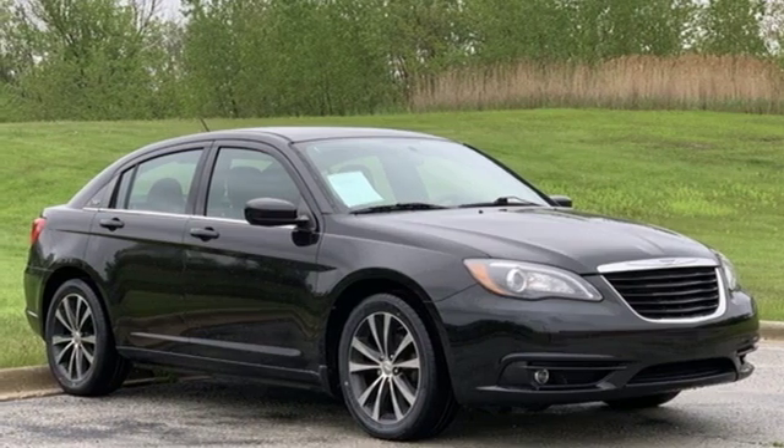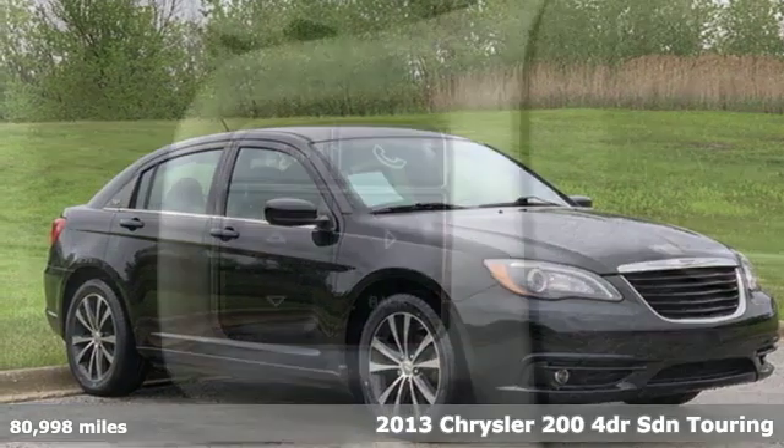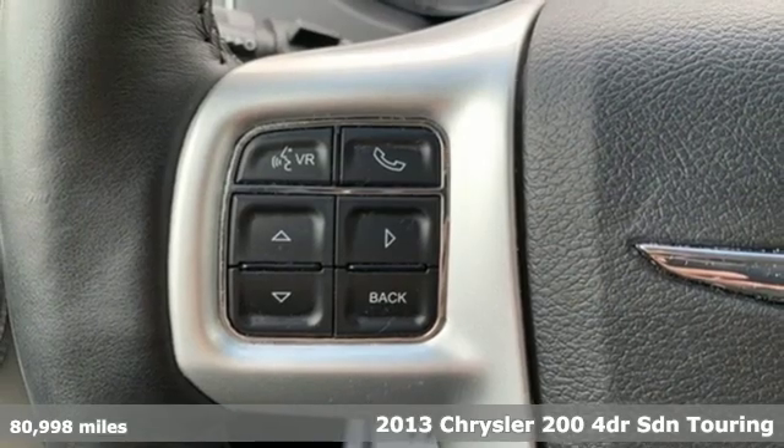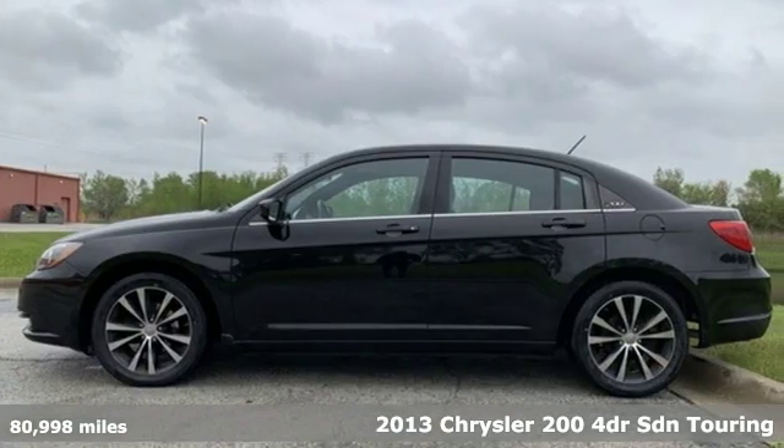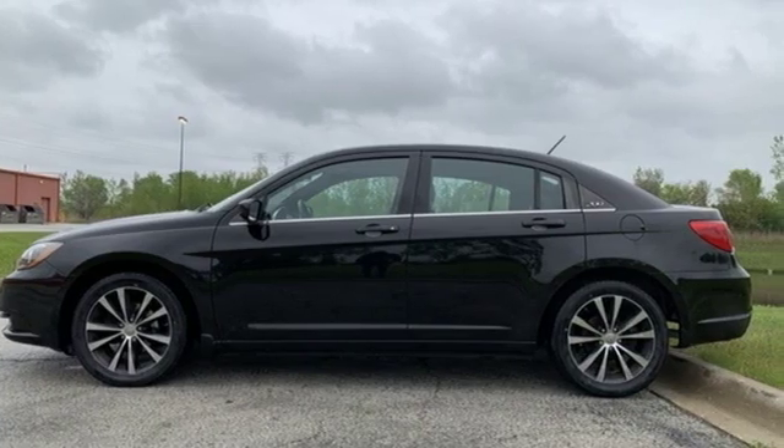It's a 2013 Chrysler 200. The composure, the presence and the comfort of this 200 will sweep you away. You'll look forward to every drive with features like these.